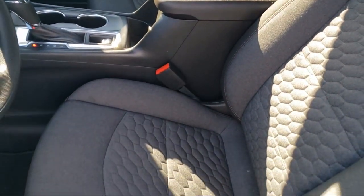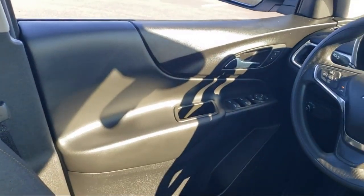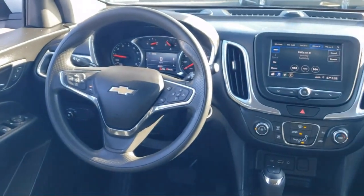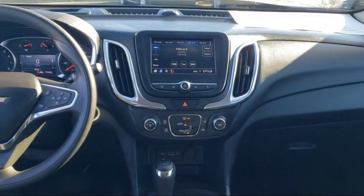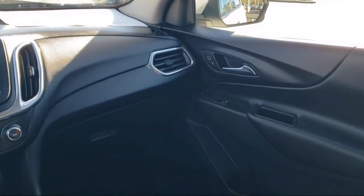Every GM-certified pre-owned vehicle comes equipped with an impressive 12-month, 12,000-mile bumper-to-bumper limited warranty, plus every certified pre-owned vehicle comes with the remainder of a transferable 5-year, 100,000-mile powertrain limited warranty.